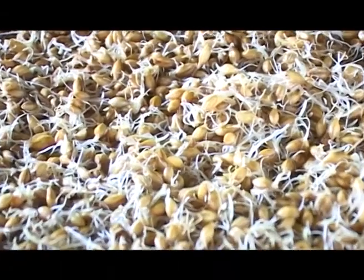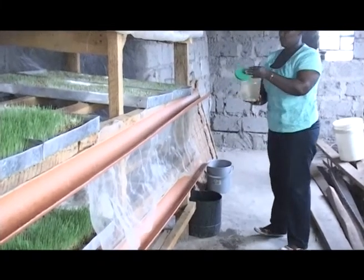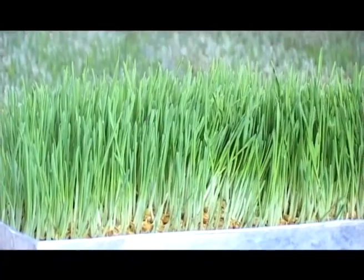Though hydroponics has been in existence for over 50 years, Kenyan farmers are just starting to embrace it as a better and easier alternative to feeding their livestock. It has been practiced even at larger scale in western countries since 1921, but right now we are able to adapt that technology and use it to feed our animals.